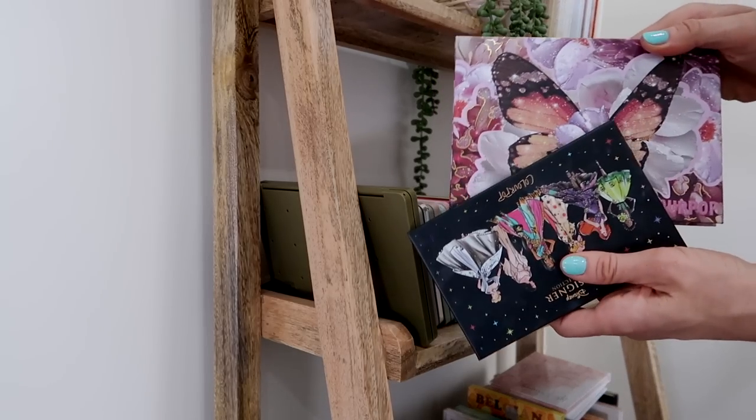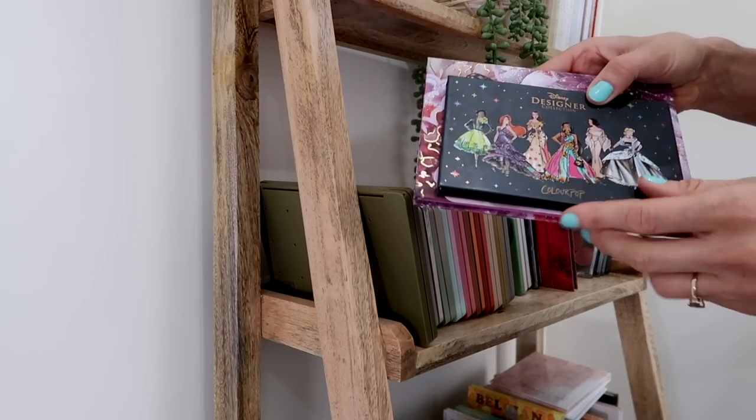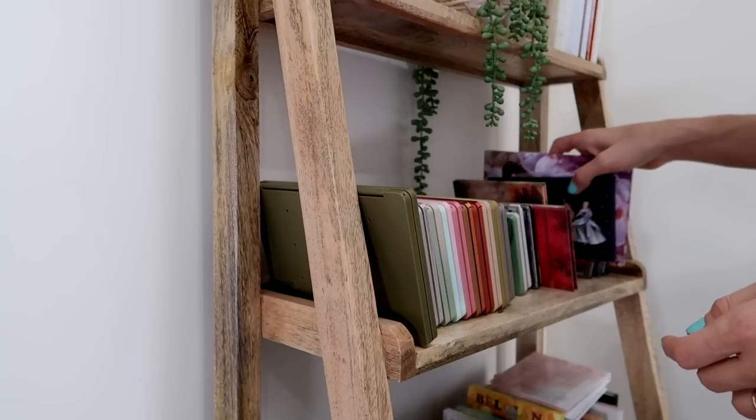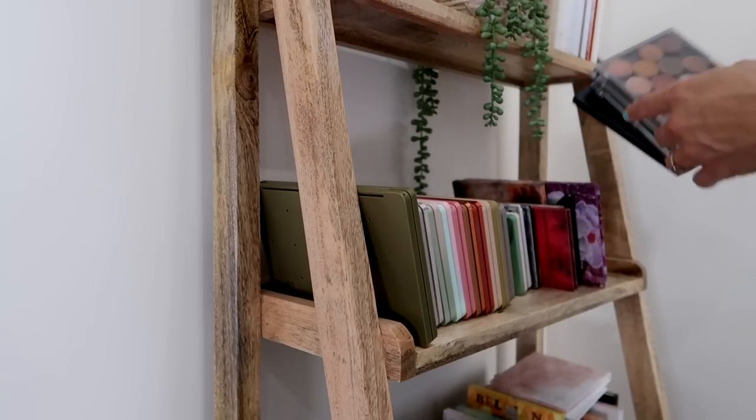These are both just little palettes for Charlie — this one has some ColourPop singles, and this is the Designer Collection Princess palette that Charlie loves to play with, so those we will keep. And then over here, keeping all of these — these just hold some more Sydney Grace singles.